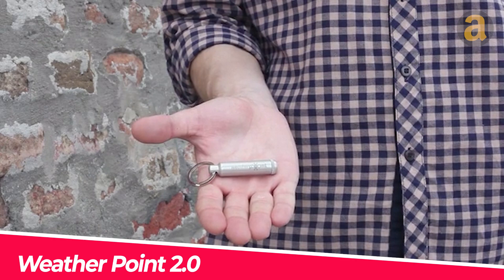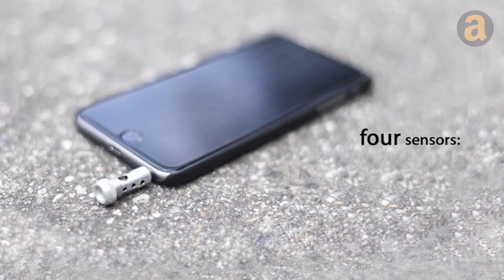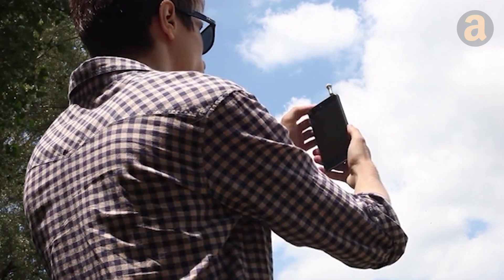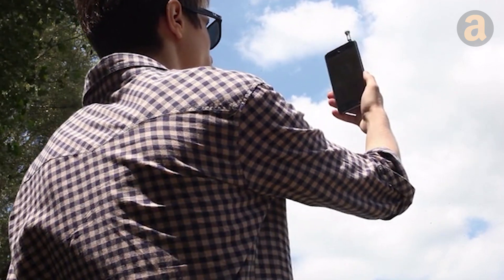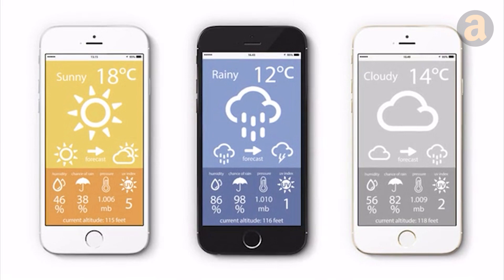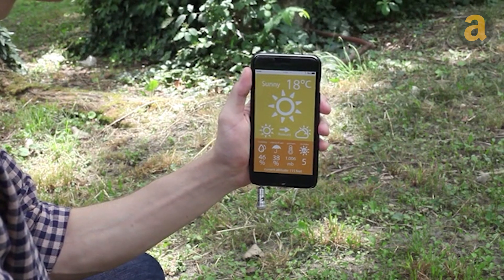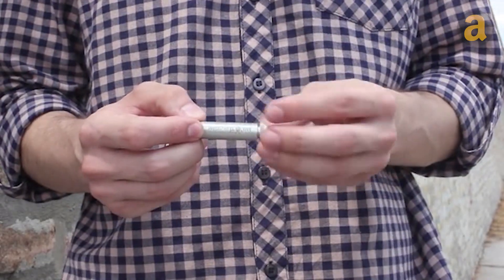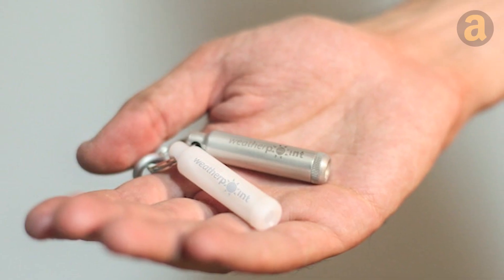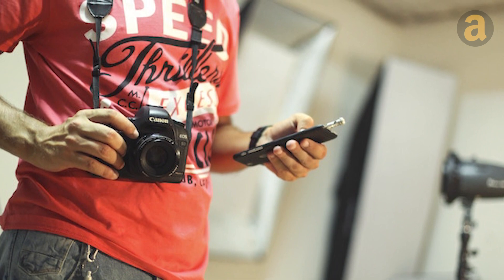WeatherPoint 2.0 is a compact gadget that allows you to accurately monitor and predict the weather. It can measure temperature, humidity, UV index, and atmospheric pressure. The accompanying app is compatible with both iOS and Android, enabling you to access weather information anytime, anywhere. While weather apps are available on smartphones, they may not provide precise data for specific locations or work in areas with no internet access — this is when WeatherPoint truly shines. It comes in various versions with plastic, aluminum, and titanium casings, with the most affordable plastic version starting at just $23.